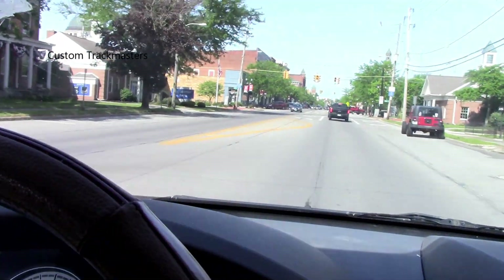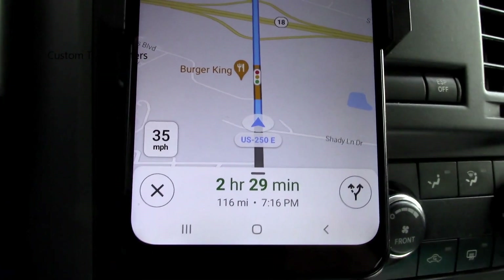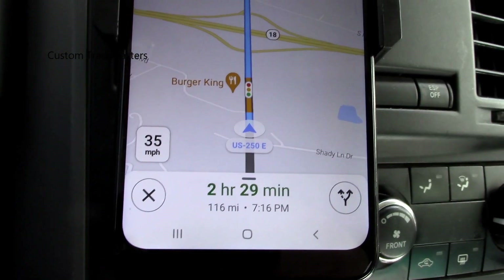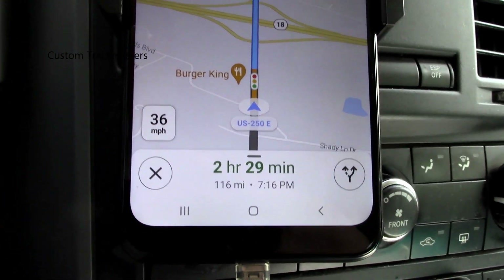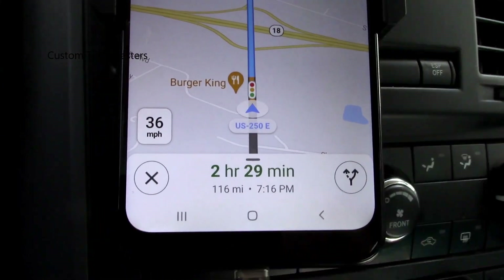We are leaving, heading to pick up the massive lot — they call it massive, I just call it a lot of Thomas and Friends trains. We're leaving now, it's 4:40 PM. It's about 2 hours and 30 minutes drive according to the GPS, 116 miles, and we will arrive at 7:16 PM.